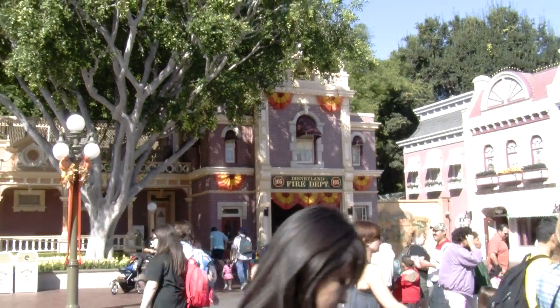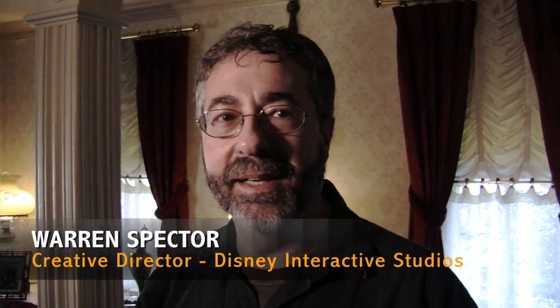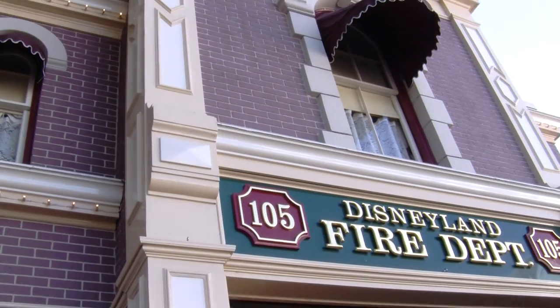When we decided that the game was going to be set in a version of Disneyland, I knew that we had to include Walt's apartment. It's legendary. It's a part of park lore.